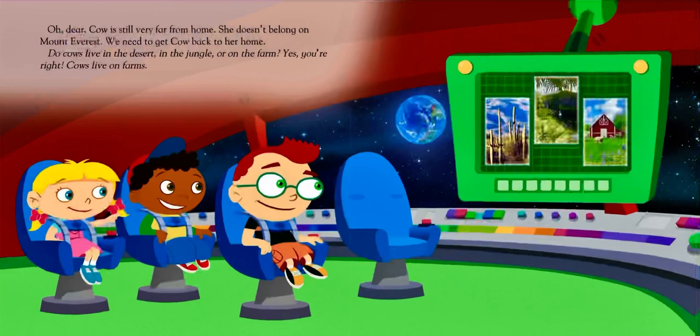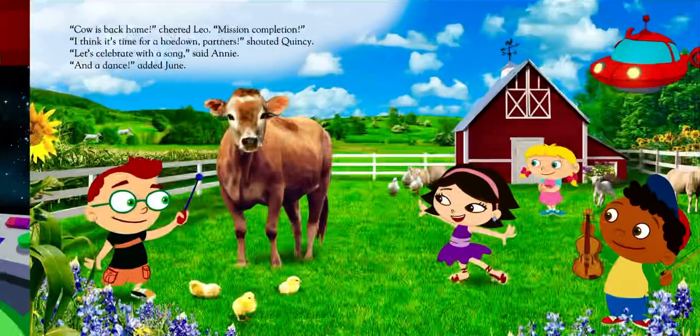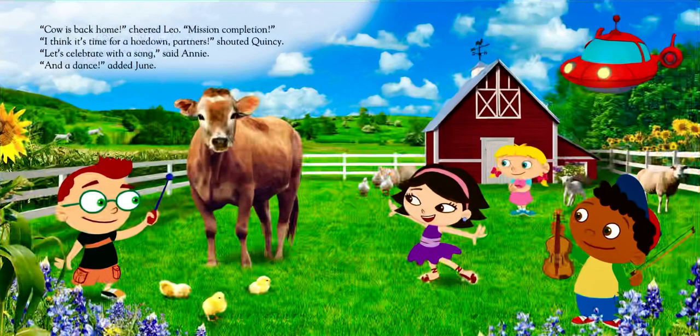Oh dear! Cow is still very far from home. She doesn't belong on Mount Everest. We need to get Cow back to her home. Do cows live in the desert, in the jungle, or on the farm? Yes, you're right! Cows live on farms. "Cow is back home," cheered Leo. "Mission completion! I think it's time for a hoedown, partners," shouted Quincy. "Let's celebrate with a song," said Annie. "And a dance," added June.